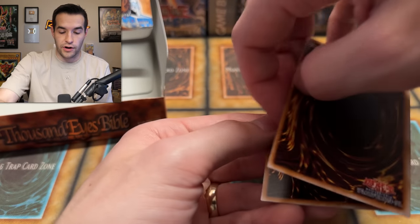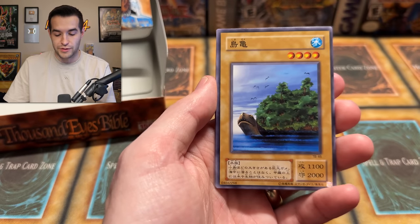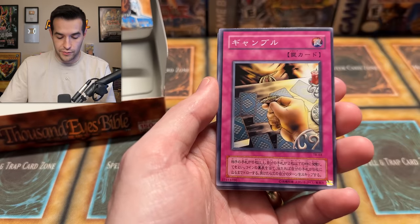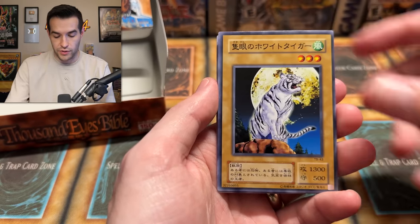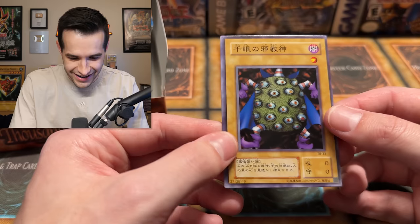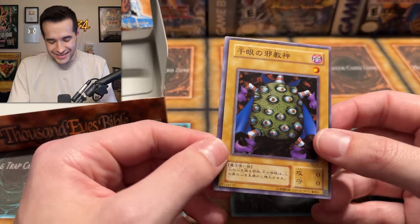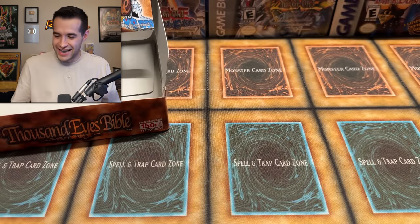Upside down card — that's a good sign. Can we get something crazy here? Last pack magic, Thousand Eyes Bible opening, 2000 year release date. Island Turtle — let's go. Mad Sword Beast. Can we get something crazy like an Ultimate Rare? We have Gamble, All Seeing White Tiger, and... a Thousand Eyes Idol. What? It's just a common. Oh, come on — Thousand Eyes Idol. That's rough.